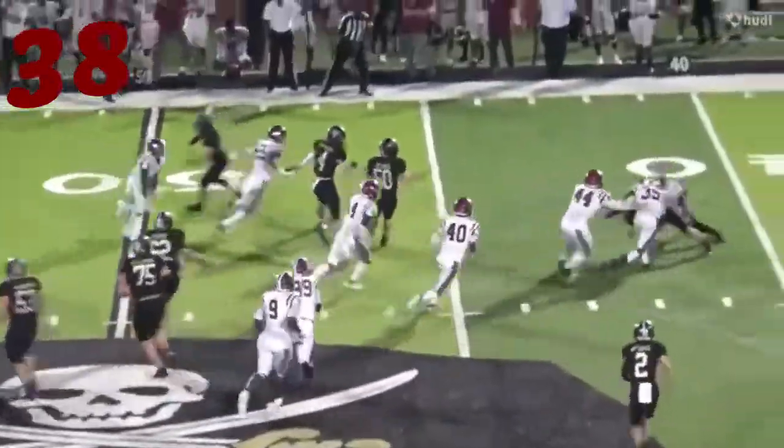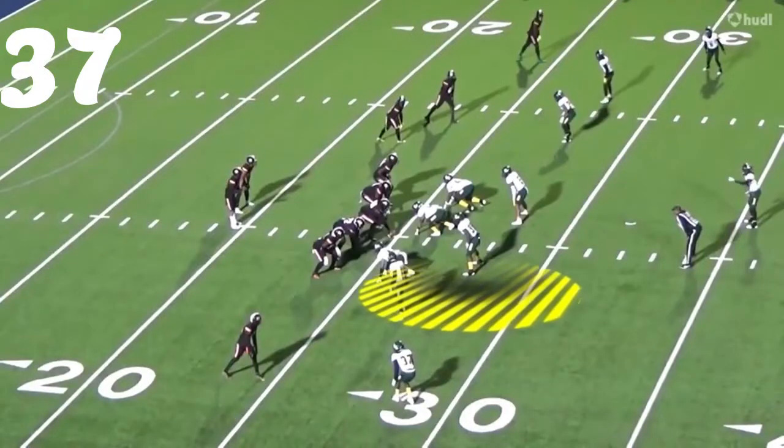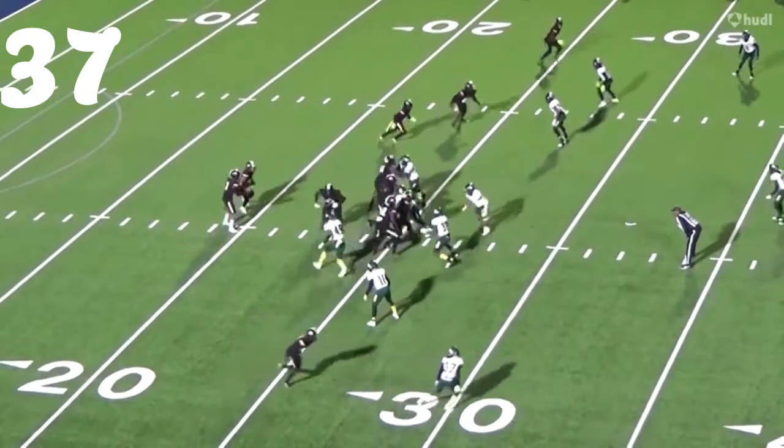Number 38, Caleb Sells — great play with great speed. Just great pursuit right there.